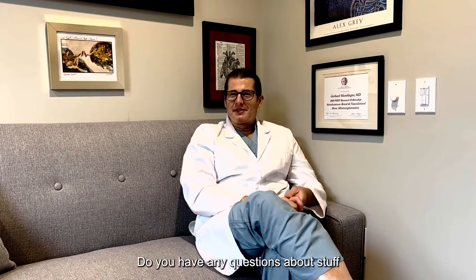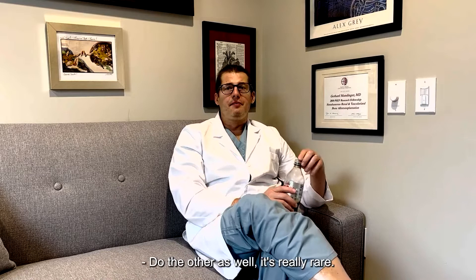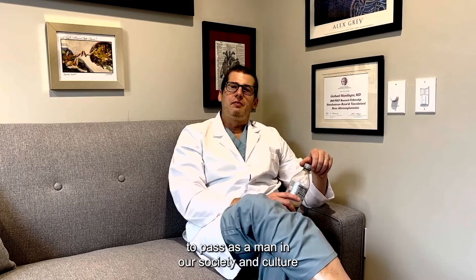A question came up: do I also perform facial masculinization surgery? Yes, but it's very rare. It's easier in our society to pass as a man than as a woman — and there's actually good scientific data for that, from studies where people are shown faces and asked to identify them as male or female.